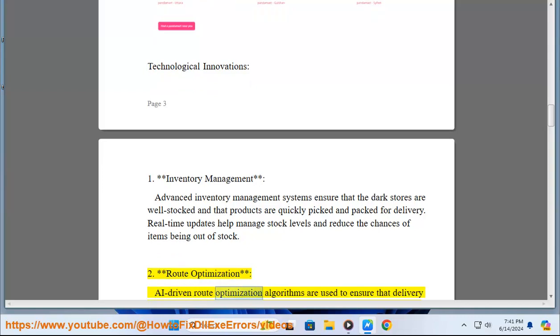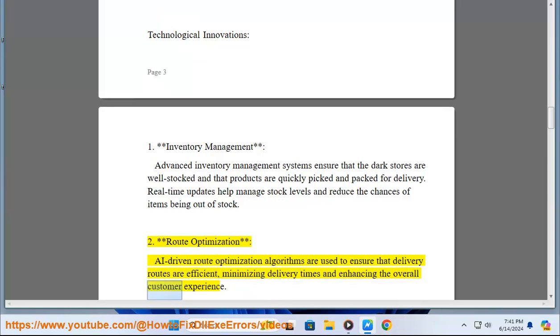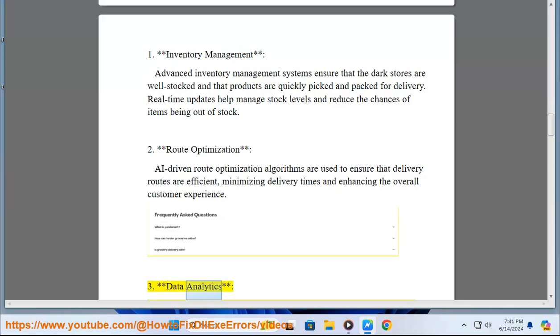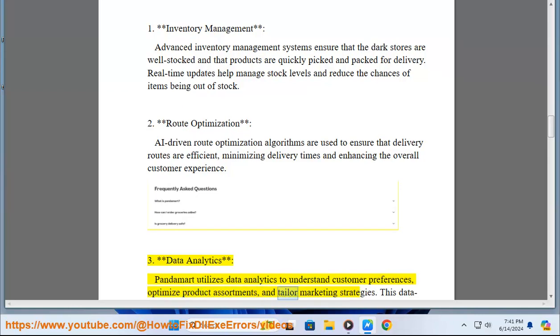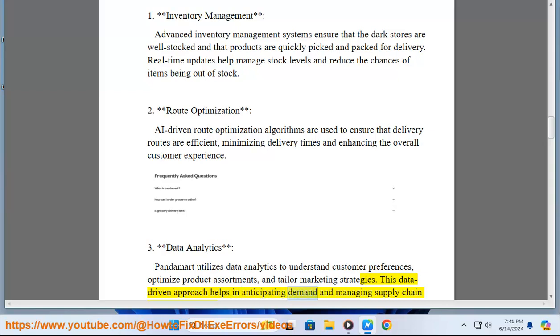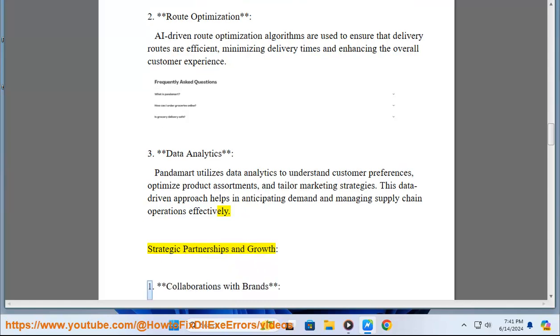AI-driven route optimization algorithms are used to ensure that delivery routes are efficient, minimizing delivery times and enhancing the overall customer experience. PandaMart also utilizes data analytics to understand customer preferences, optimize product assortments, and tailor marketing strategies. This data-driven approach helps in anticipating demand and managing supply chain operations effectively.